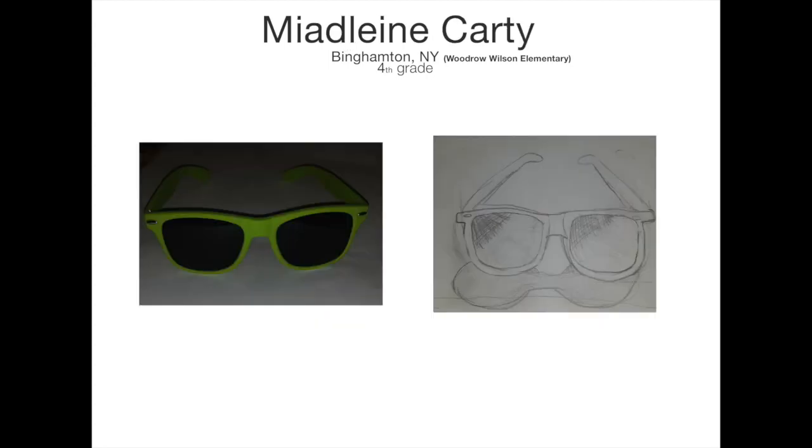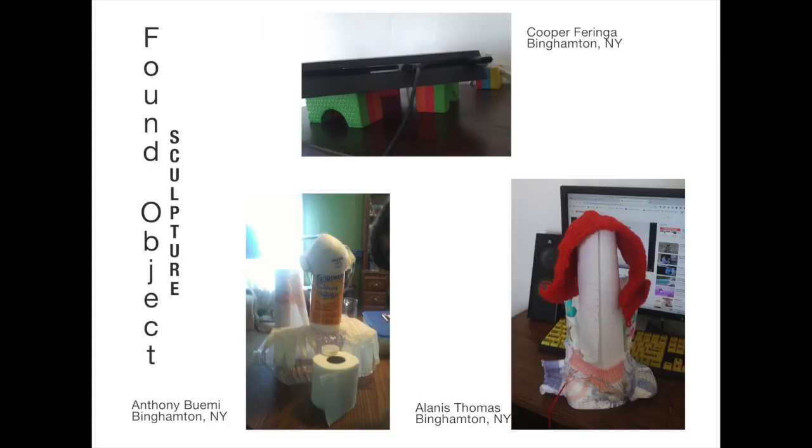Fifth grade artist Mydeline Carty impressed me just as much — the way she created a shadow and used shading was excellent. We'll learn more about shading in the next drawing episode. Take a look at these found object sculptures that artists Anthony Bohemi, Cooper Ferringa, and Alanis Thomas sent in to Art TV. Great job, artists.